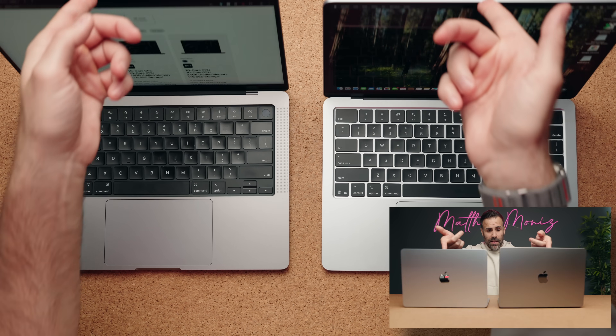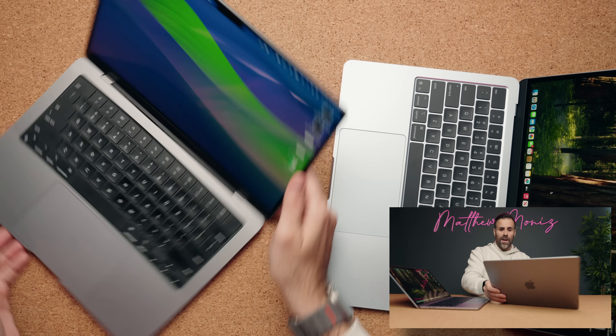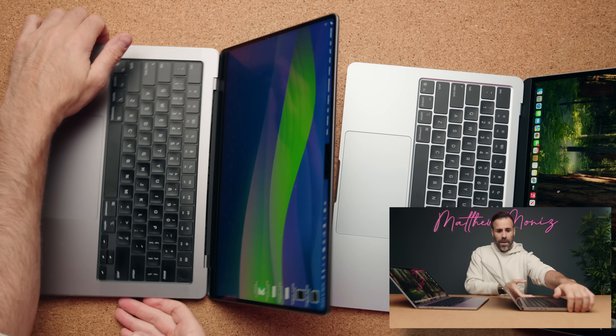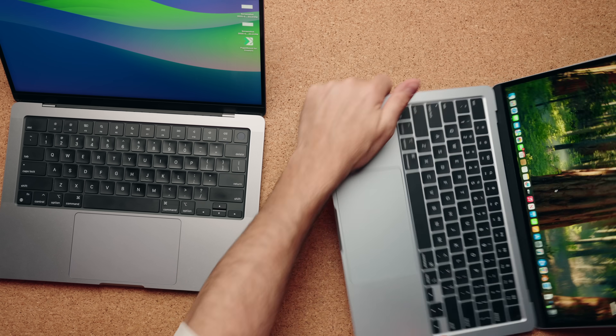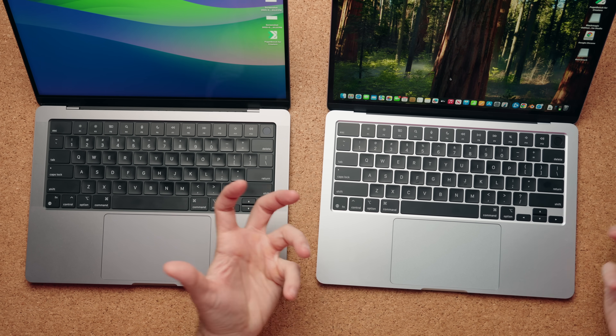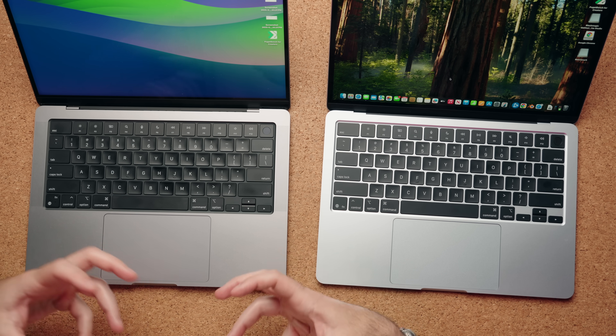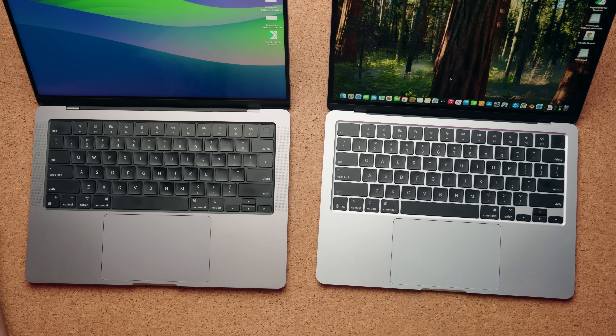When you open it up with one hand, the angles of the display both tilt back identically — there's no difference in how far the display can go back on either of them. But the keyboard colors are different. The deck of the MacBook Pro is a complete black, which I think just looks cooler and more aggressive. The other little change is the speaker lineup — you're getting four speakers on the MacBook Air compared to six on the MacBook Pro, and the sound coming out of the MacBook Pro just feels and sounds better.